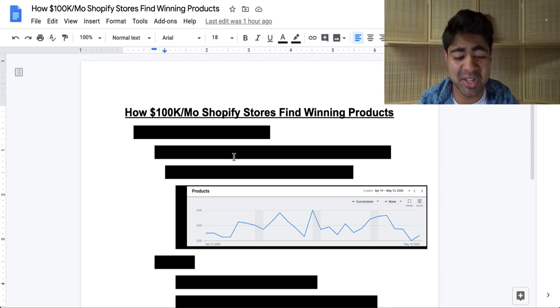What is going on everybody? Shrik Nasa here. So how do $100,000 per month Shopify stores find winning products in 2020? One of the biggest issues a lot of people, especially beginners, have when it comes to dropshipping with Shopify is actually finding those winning products.